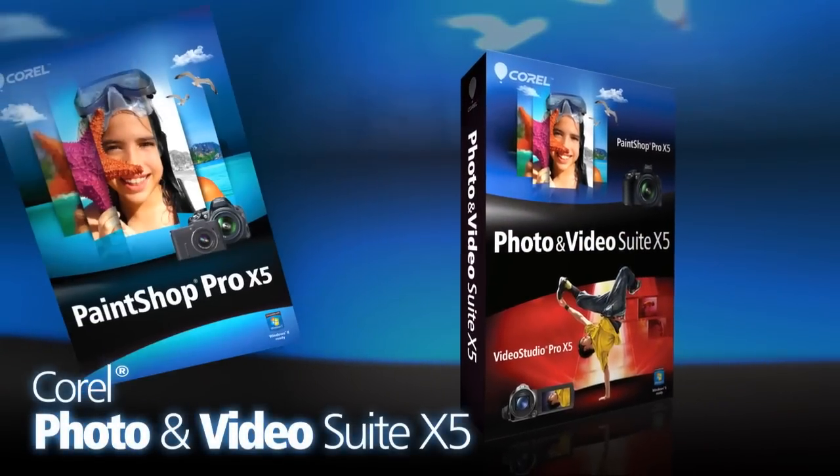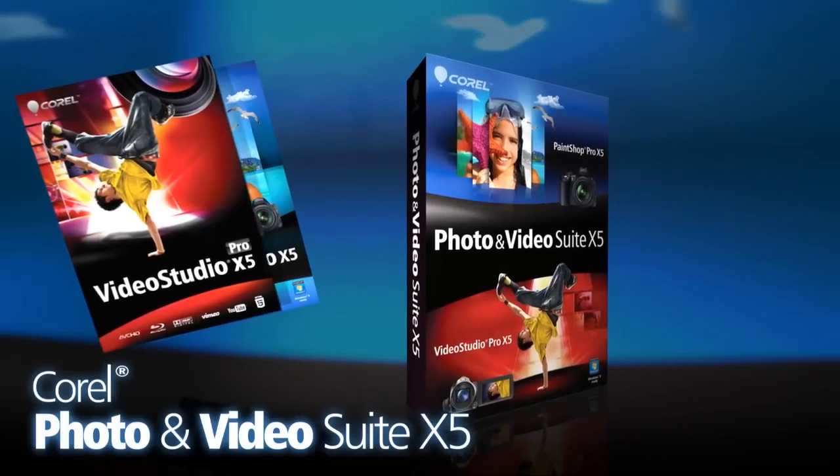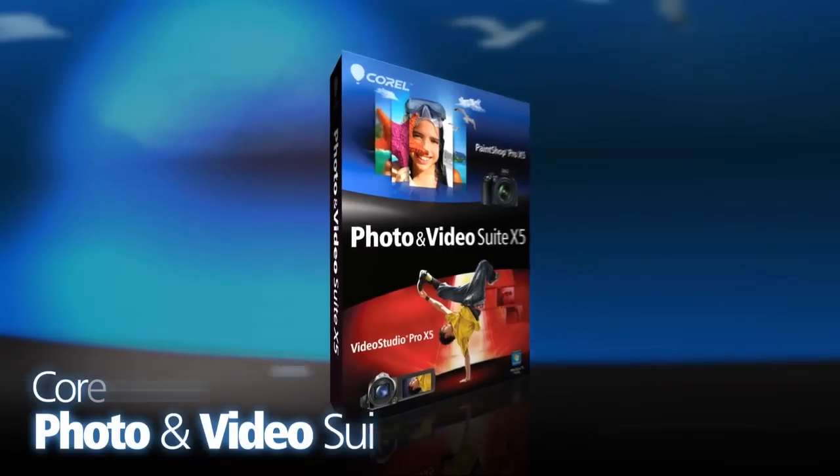Whether you shoot photos and videos for business or pleasure, Corel Photo & Video Suite X5 is the affordable multimedia package that does it all.